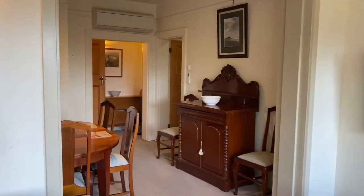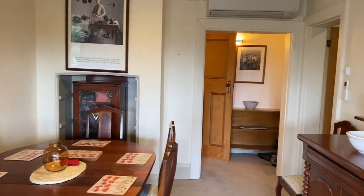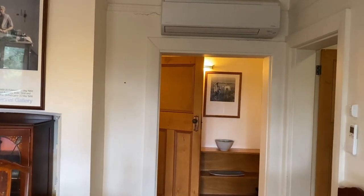Moving through there is a good sized dining area. This also has reverse cycle heating.